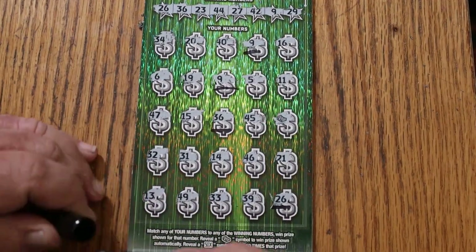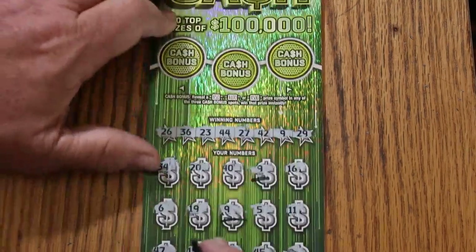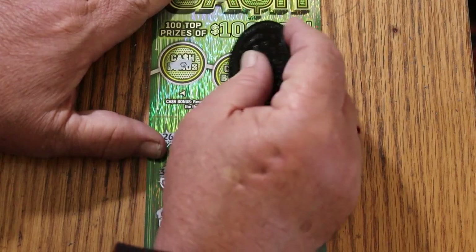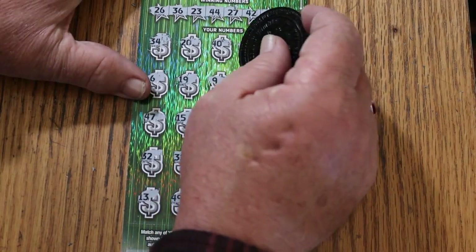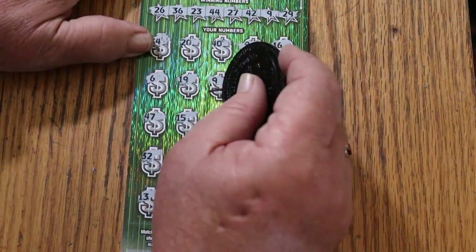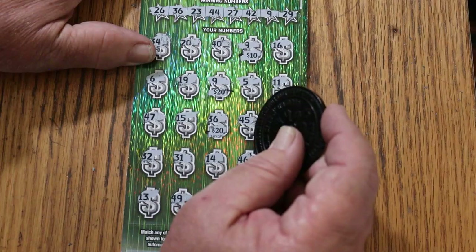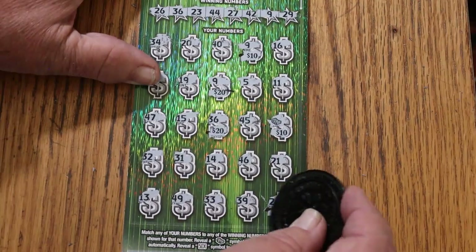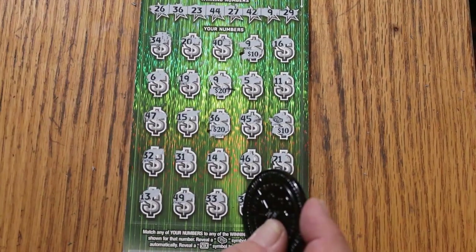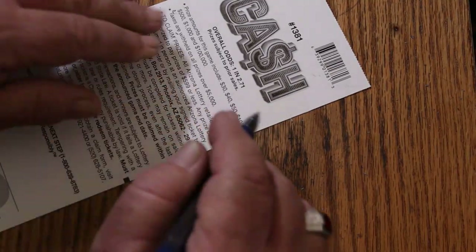So we got four number matches and the stack of bills. That's good. Let's check the bonuses — see if there's anything hidden. Nope, nope, and no. Got something going here. 10 there, 20 there for 30, 40, 50, 60, and 40 there for a hundred. That's what we like to see.